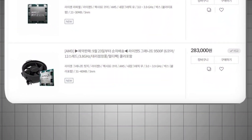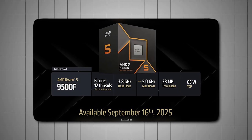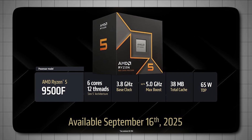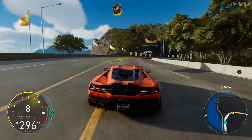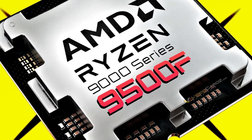On South Korean retailer listings, the 9500F is showing up at around US$204, making it an extremely attractive entry point to the AM5 platform with full DDR5 and PCIe 5.0 support. For gamers or creators looking for next-gen performance without paying flagship prices, this chip is the real star of AMD's quiet rollout.